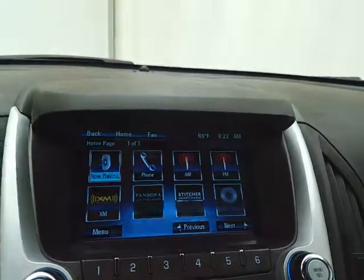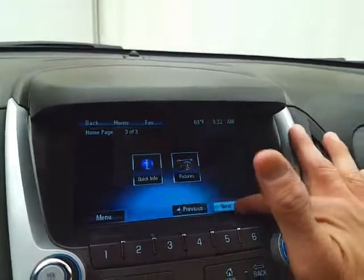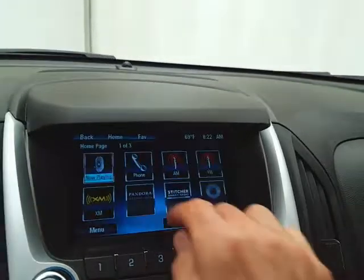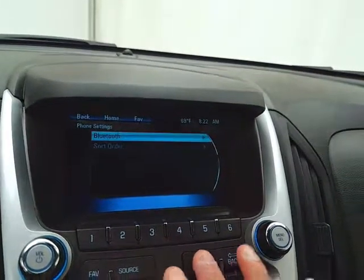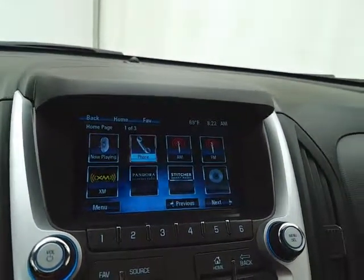Large touch screen infotainment system for radio — also satellite radio capable. Bluetooth connectivity for hands-free phone use or to connect other Bluetooth-enabled devices, great for wireless music streaming. You can even sync smartphones to Pandora and Stitcher radio apps. And that is of course where the backup camera display is.